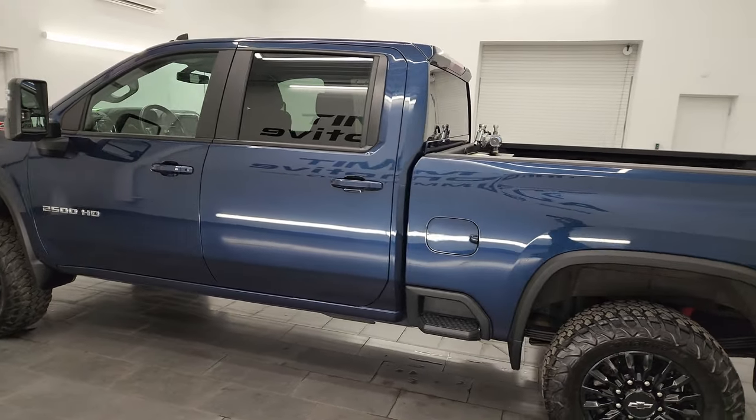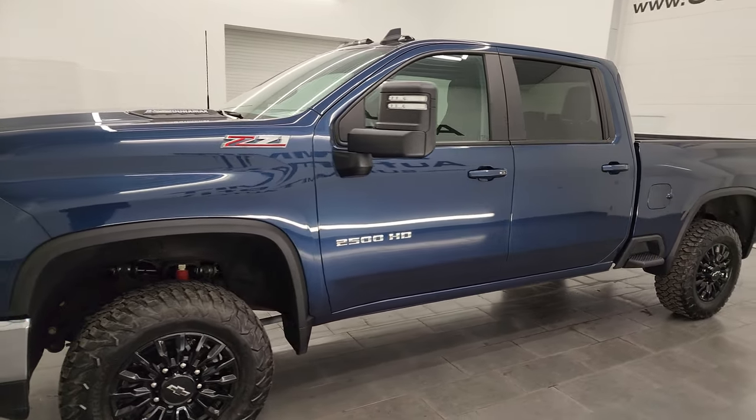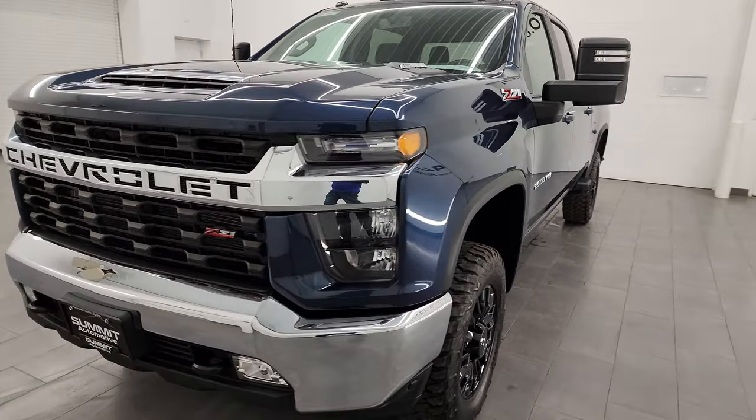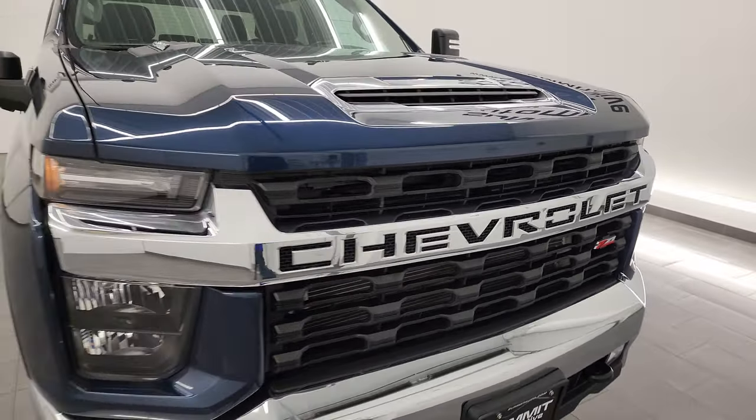This 2023 Chevy Silverado 2500 has the 6.6 liter Duramax diesel engine — it's the L5P engine — putting out 445 horsepower. It's paired up with the Allison heavy-duty 10-speed automatic transmission.